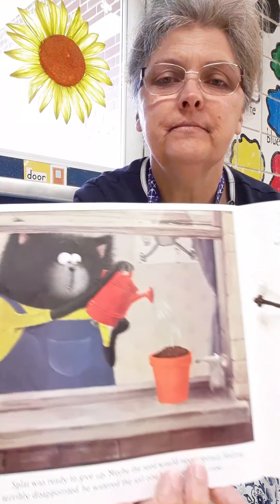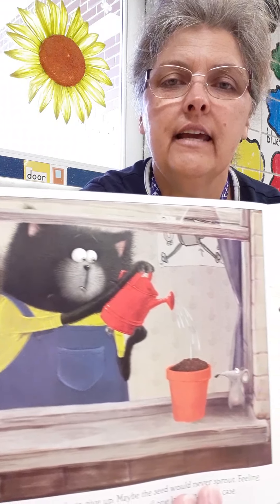The dirt in the pot shifted a little when Splat added water, and a tiny green sprout sprang up! Splat cheered loudly but quickly shut his mouth — he didn't want to scare the little plant back into the soil. He's taking care of his seed every day.